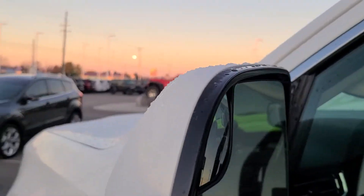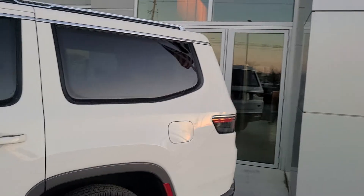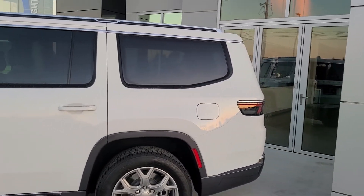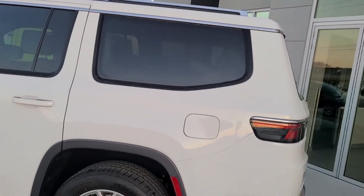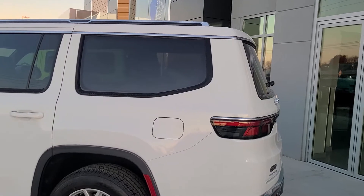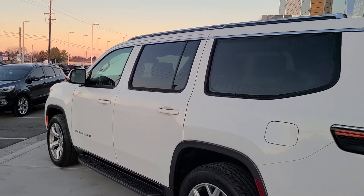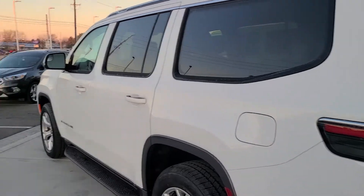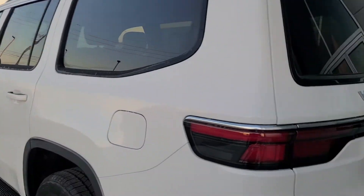We have this mirror here — heated mirrors with blind spot monitoring. This has a 5.7-liter V8 e-torque, 392 horsepower. That's in all Wagoneers, and it's 0 to 60 in 7.6 seconds. By the way, that is slower than a Navigator with a V6, and also slower than my Escape with a four-cylinder.